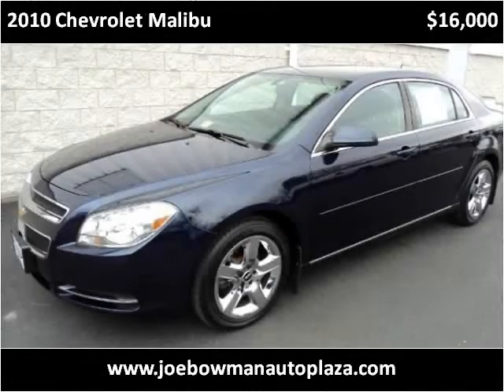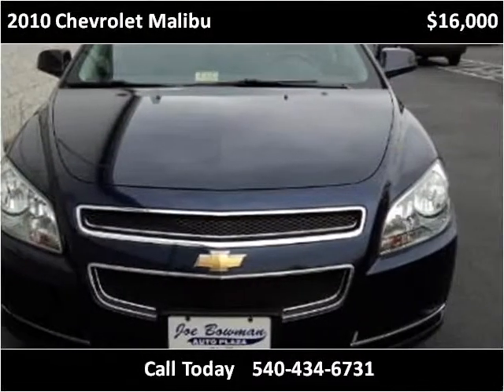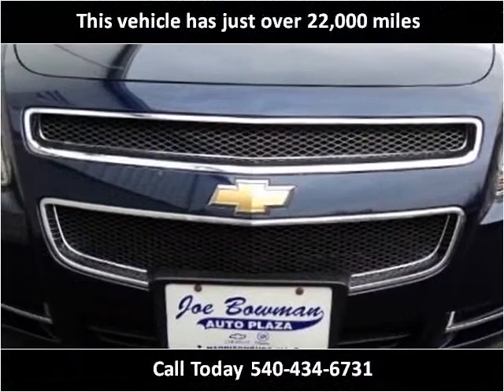This 2010 Chevrolet Malibu is available from Joe Bowman Auto Plaza. This vehicle has just over 22,000 miles.